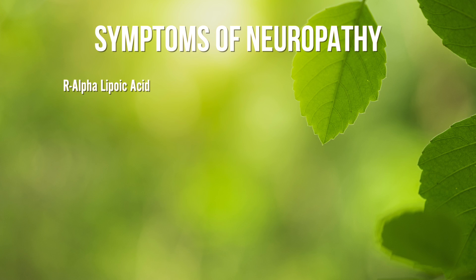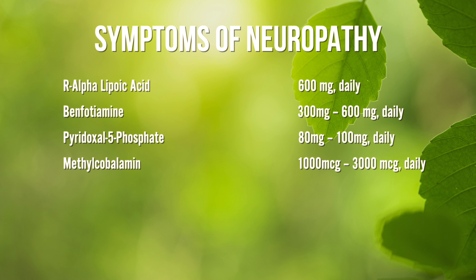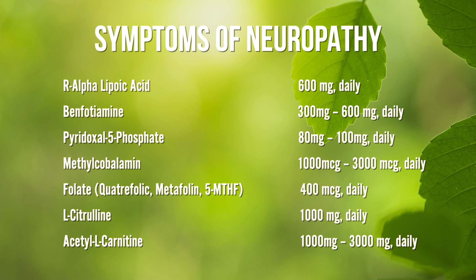The therapeutic dose to facilitate nerve repair and regeneration for R-alpha-lipoic acid is 600 mg daily. The therapeutic dose for benfotiamine ranges between 300 mg to 600 mg daily. For pyridoxal-5-phosphate, it ranges between 80 mg to 100 mg daily. For methylcobalamin, the range is 1,000 mcg to 3,000 mcg daily. For folate, it's 400 mcg daily. For L-citrulline, it's 1,000 mg daily. And for acetyl-L-carnitine, the therapeutic dose ranges between 1,000 mg to 3,000 mg daily.